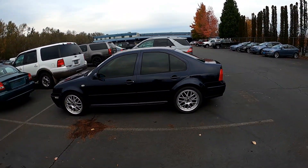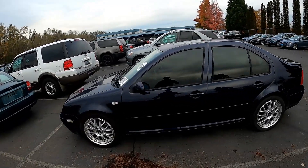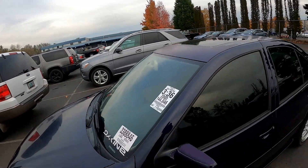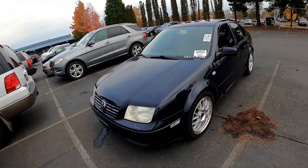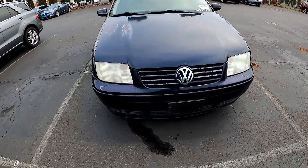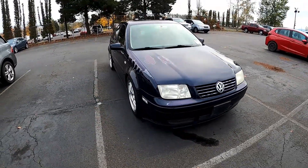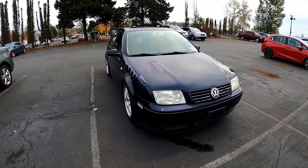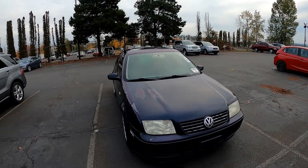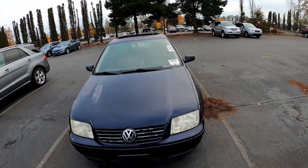Check it out — dark blue, tinted windows, nice tires, nice wheels, some clear coat fading but this shouldn't be a big issue. Whatever that's leaking, I hope that's not from this car — doesn't look like it is. But it's pretty nice for what it is. If I pay a thousand bucks for it I'll be happy.